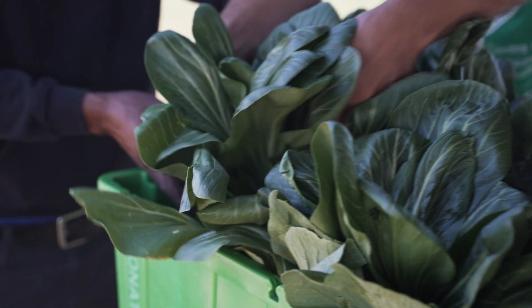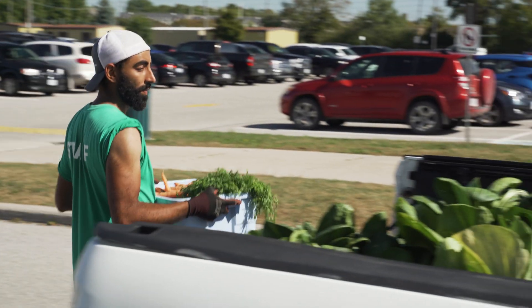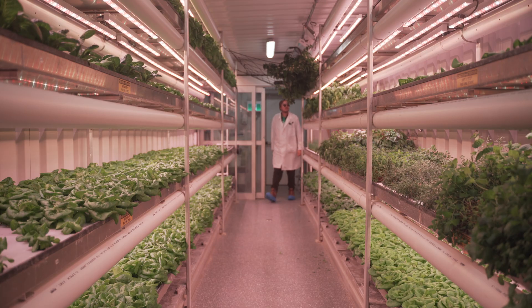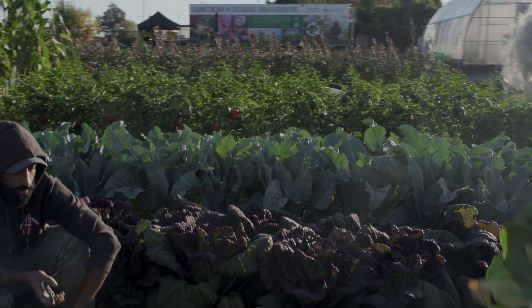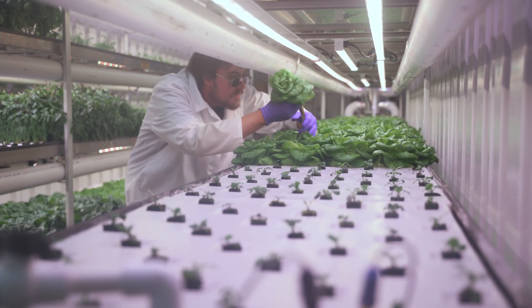The main goal of the Vertical Farming Unit was twofold. It was to provide accessible, immediate produce to our local community, but also shine a light on what agriculture can be. We have this perception that agriculture is working out in a field in all kinds of inclement weather, but there are many facets to agriculture that the next generation should be excited about.